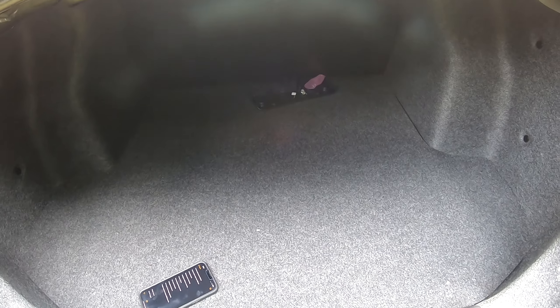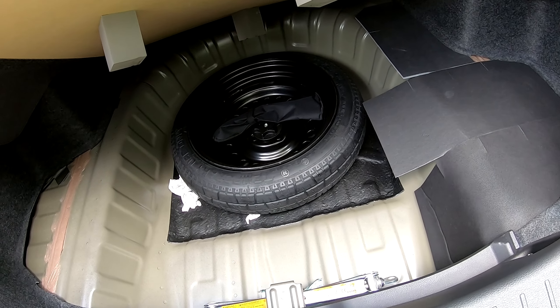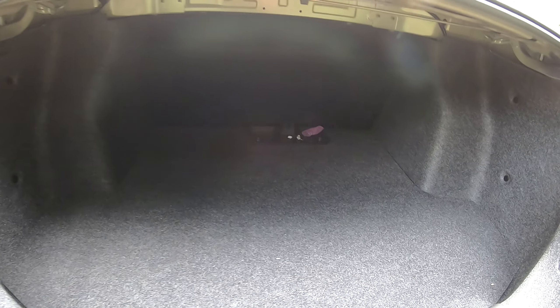That's not a bad amount of room for a really small car — you could probably fit some golf clubs in there. You also have a spare donut in the back along with a jack and some tools. This car has 14.7 cubic feet of cargo capacity, which is pretty good for a small car.